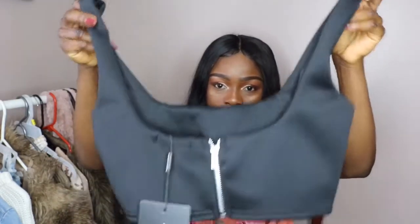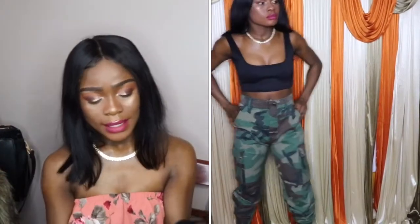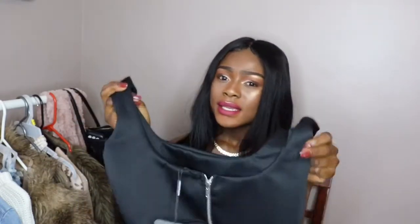I also went ahead and got this little black tank top from Pretty Little Thing. It was around $25. I should have gotten it in an extra small but I got a size up, so it's a little big on me — but I like it. You can wear this with a high-waist pants and it would be fine. It doesn't hurt to have a white or black tank top in your closet.